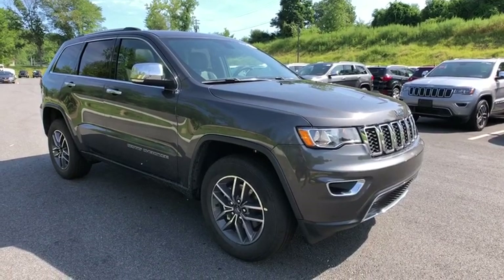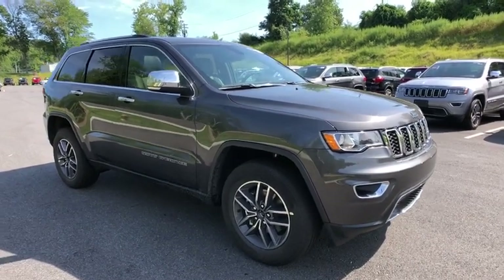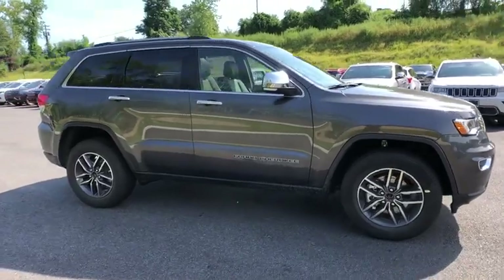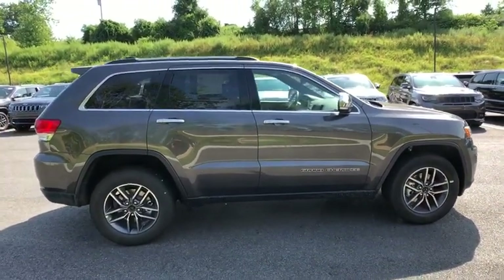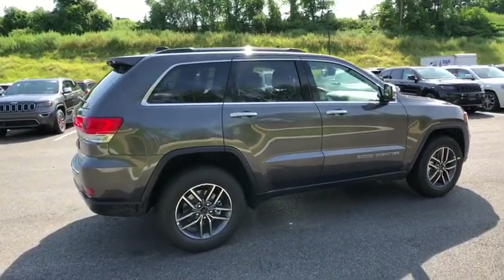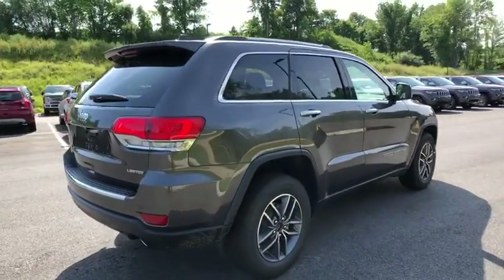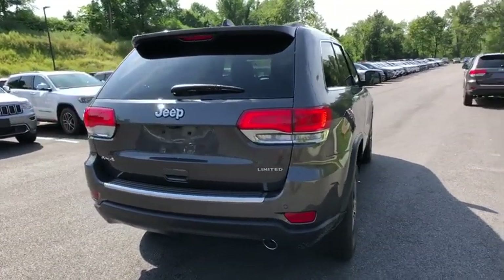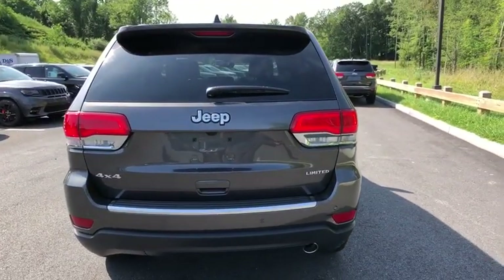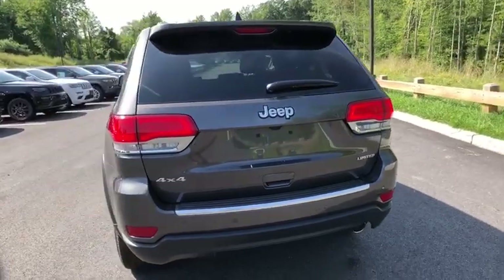Stop by and take a look at the 2019 Jeep Grand Cherokee. The Jeep Grand Cherokee offers superior off-road capabilities comparable to that of the upscale Land Rover LR3. This makes the Grand Cherokee a fine choice for families who venture off-road or vacation in the mountains or other remote areas. Here are some of this vehicle's great options.